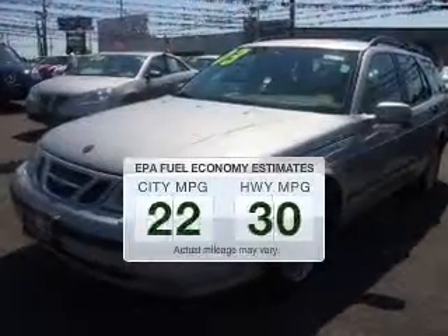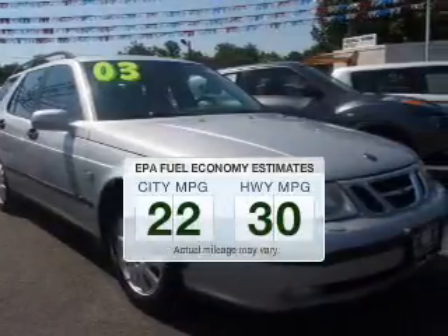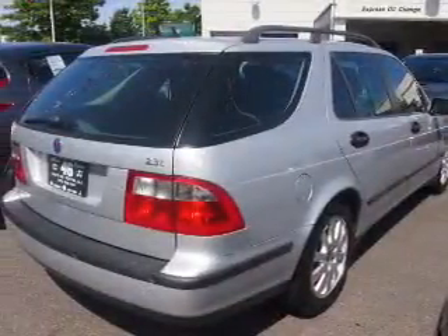This is the set of wheels you've been looking for. In the city or on the highway, you'll spend less time at the pump with this fuel-efficient vehicle. The powertrain includes front-wheel drive with an efficient four-cylinder engine that responds smoothly to its automatic transmission.